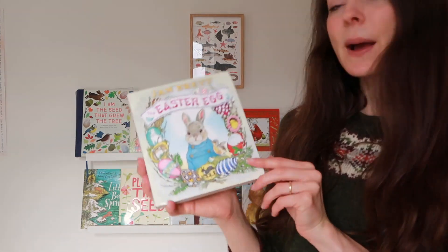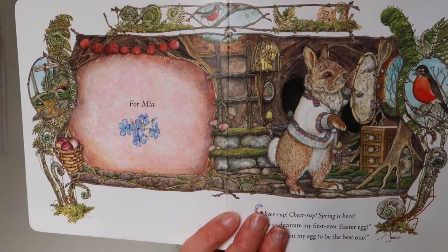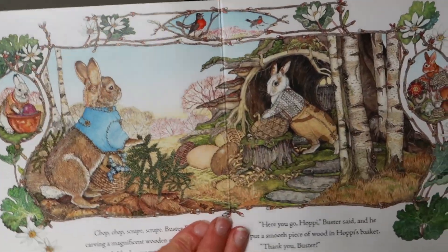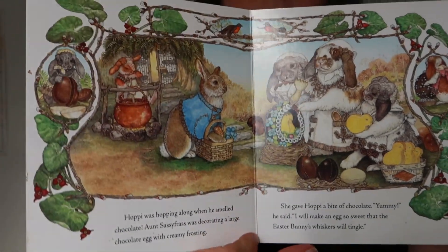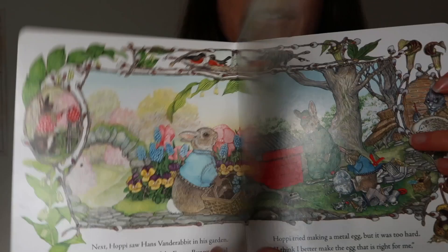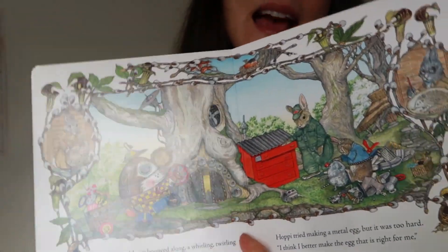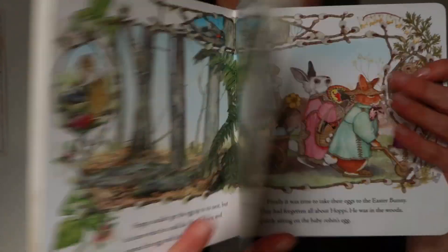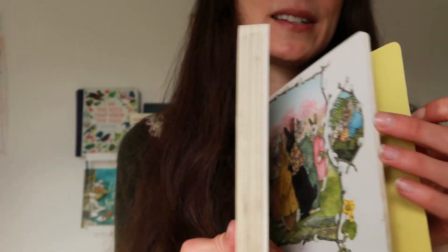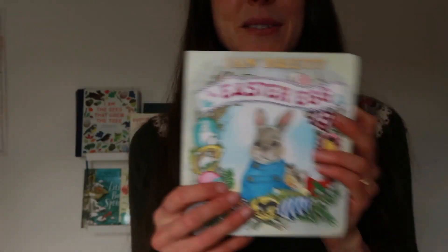The board book is The Easter Egg by Jan Brett. This book has such detailed illustrations — it's fantastic to really spend time looking at. It's the story of a bunny rabbit trying to find how he can decorate his egg the best. He goes and visits all his friends and in the end he saves a little robin's egg, and the Easter Bunny is really proud of him. I love that this is a board book — it makes it so easy for the boys to have some independent reading.